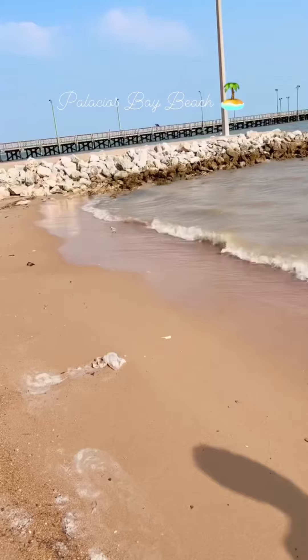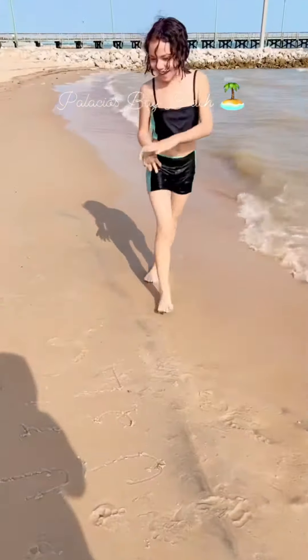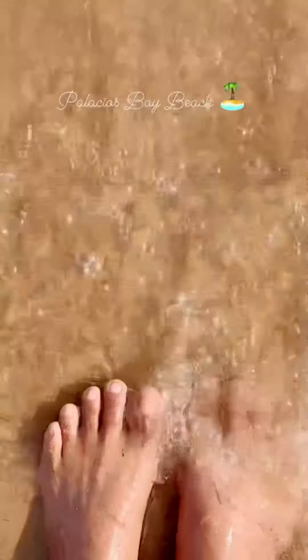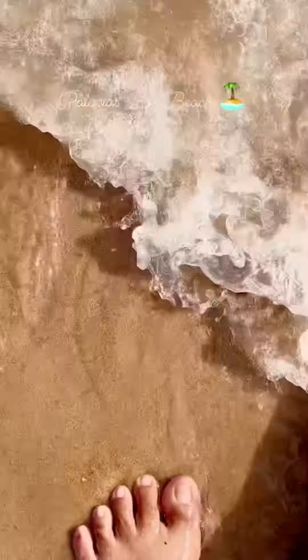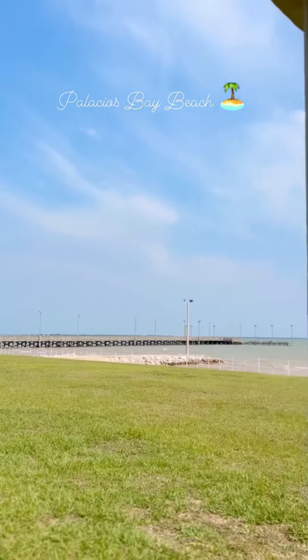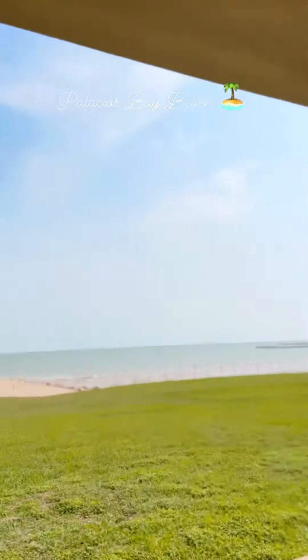Welcome to your dream property located just a stone's throw away from the pristine Gulf Coast, perfect for retirement or a weekend getaway. This beautiful quarter-acre lot offers you the perfect opportunity to own your own slice of paradise, with endless possibilities for customization and enjoyment.